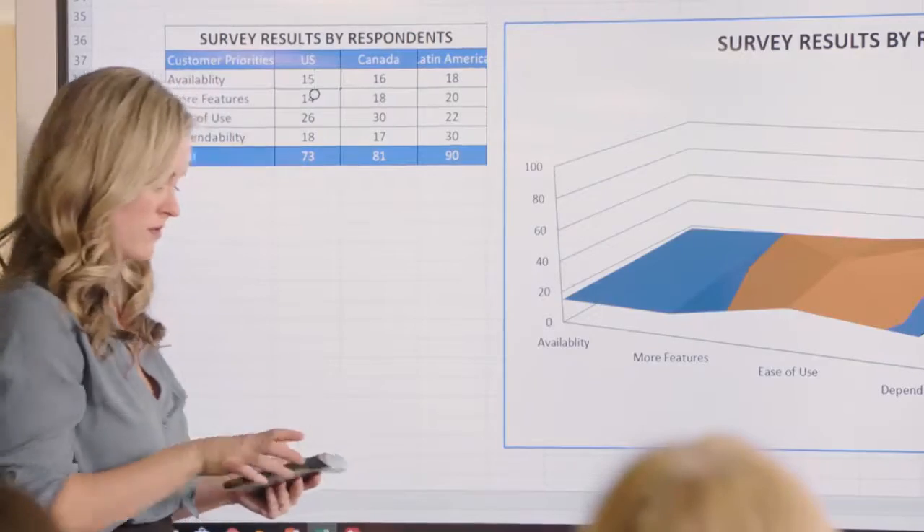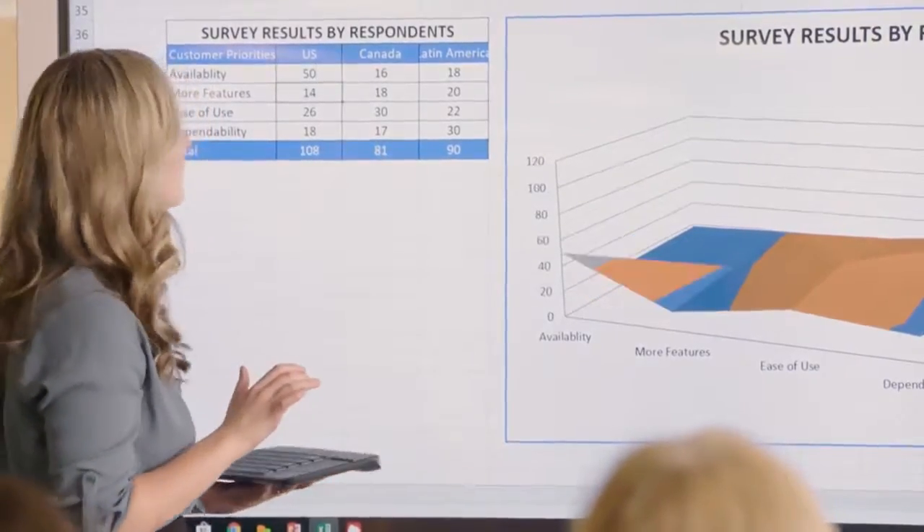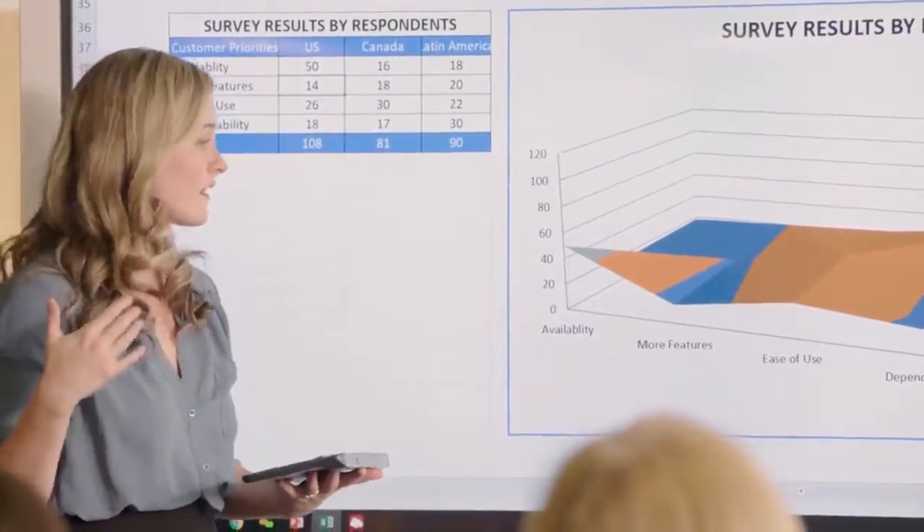While presenting, Carol can access the features and functions of each software program loaded on the display. She's able to use them in the same way she would on her computer.